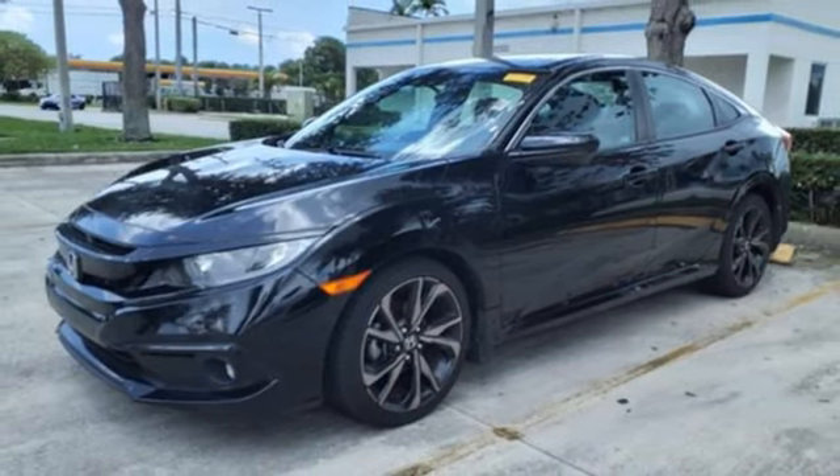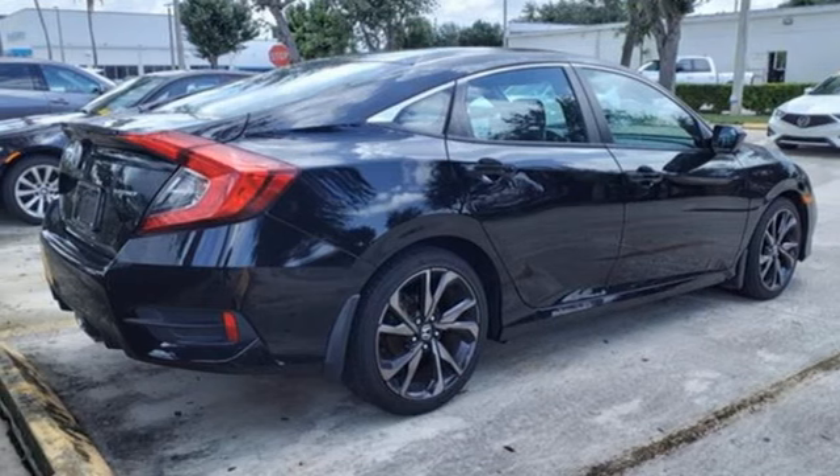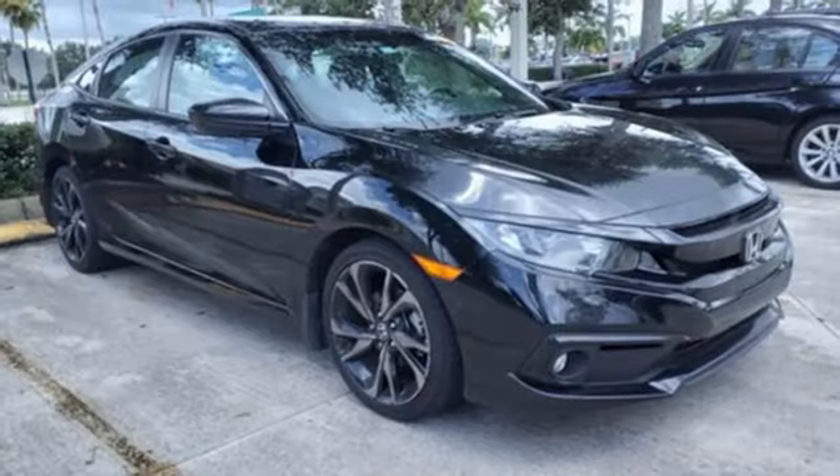Inline four-cylinder engine, aluminum wheels, gas pressurized shocks, and streaming audio. Every Honda's designed with the driver in mind.